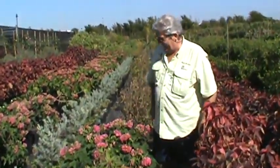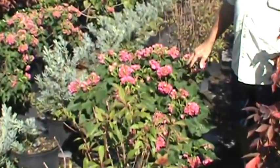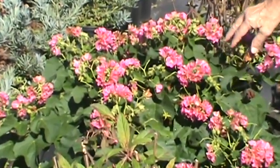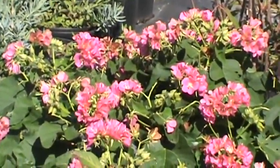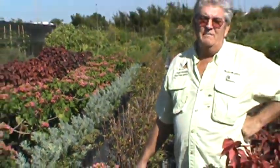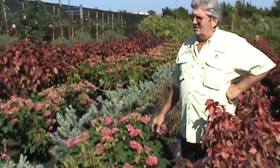This is a Dumbaya — look at this. These are called Dumbaya Seminoles. They start blooming in the fall and continue through the winter into the spring. I consider it Naples, Florida's probably most impressive blooming plant through the winter. I mean, it's just incredible.